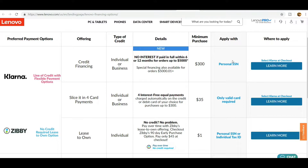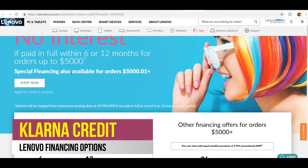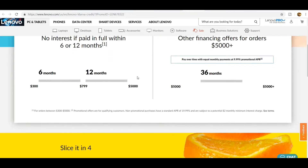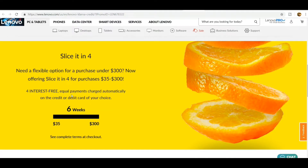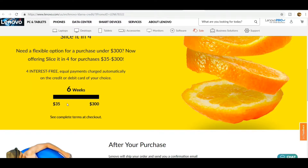With Klarna, there's also the Slice It In option for card payments. This offers four interest-free equal payments charged automatically on the credit or debit card of your choice for purchases up to $300 — that might be for accessories or smaller items. The minimum purchase is $35. You make four interest-free equal payments over 6 weeks, and you can see the complete terms at checkout. For a $300 item, you would pay $75 per payment.